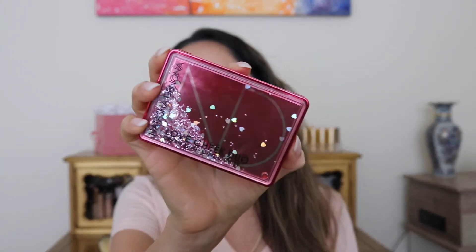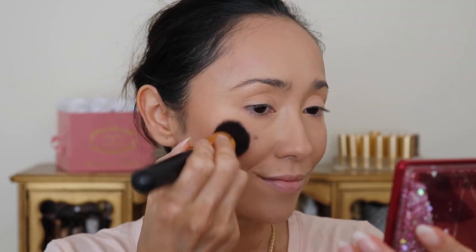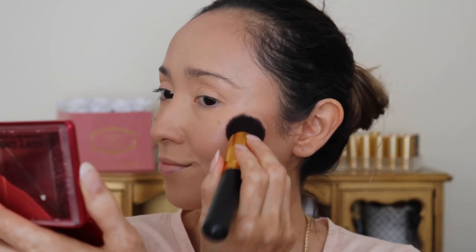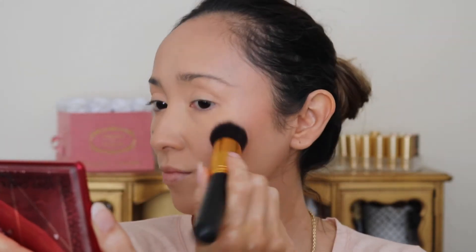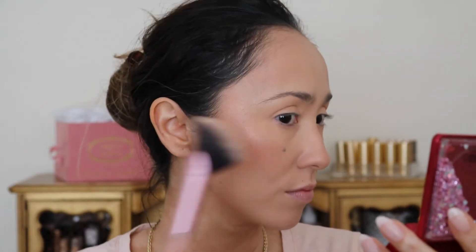For the next one, we have a release from earlier this year — back in February — this is the Natasha Denona Love Chick Duo. This is just my perfect shade of blush that I've been loving and using for probably more than two months. It's a stunning blush, perfect for summer, and paired with the beautiful more pinkish-tone highlight, I just love it. I'll go in with my Lisa Eldridge on the bottom as a highlight base and then top it off with this blush.